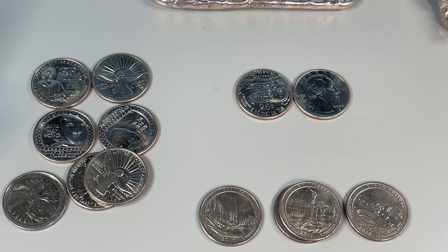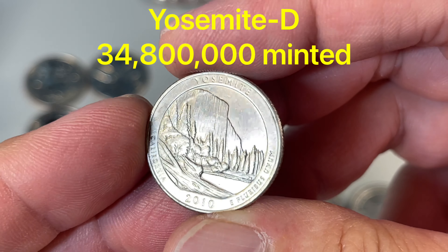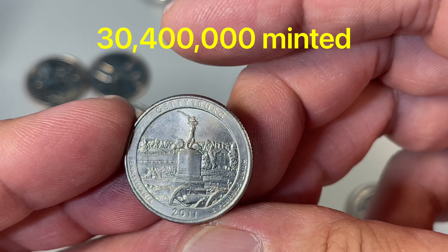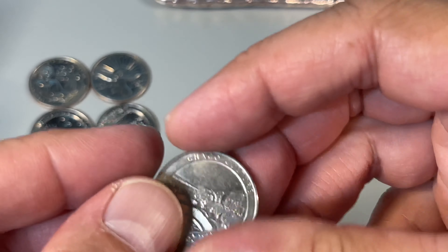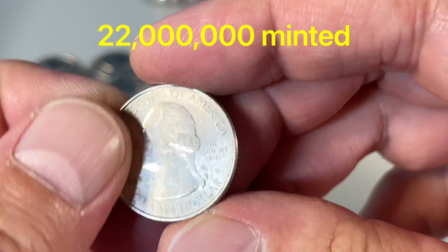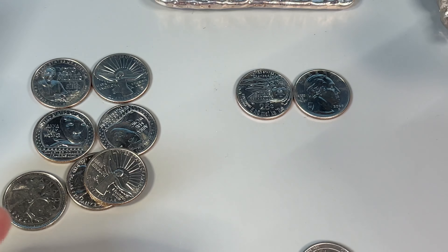Unfortunately, that's going to do it. We got 2010, lower mintage — this one's kind of in the 30 millions. I'll put the exact mintage up on screen. Same with Gettysburg, I want to say 33 something. And Chaco Culture — that's probably my favorite lower mintage find. I want to say these are more in the 22 million zone, but the graphic will tell you.